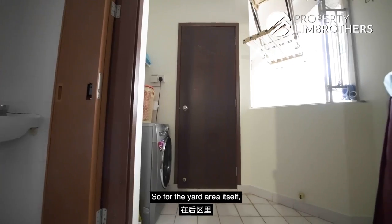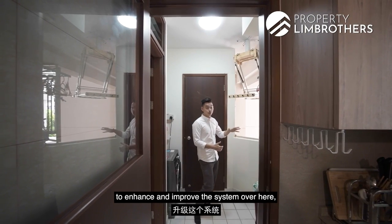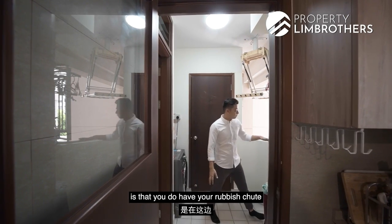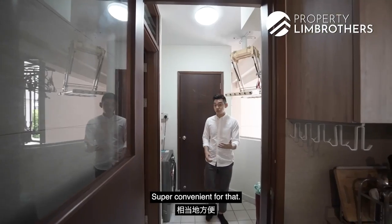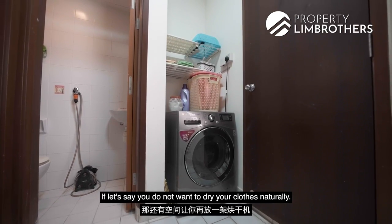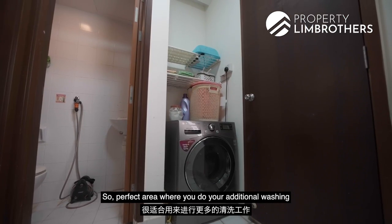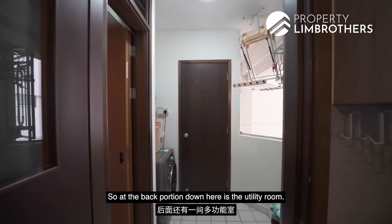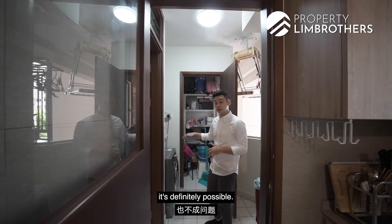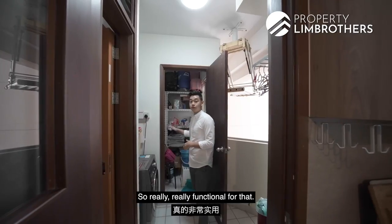In the yard area there is an extended hanging rack, and you can enhance the system to accommodate more racks for drying clothes naturally. A rubbish chute is conveniently located here, and there is enough space to stack a washer and dryer. There is also a WC for additional washing or as a helper's bathroom. The utility room at the back is currently used for storage, but you can convert it into a helper's room — it fits a single bed and has window ventilation.